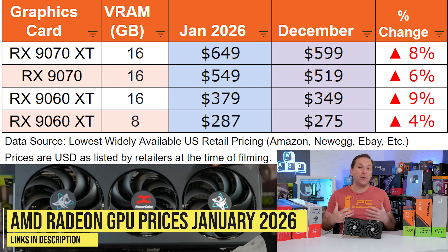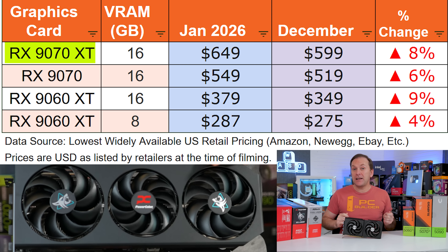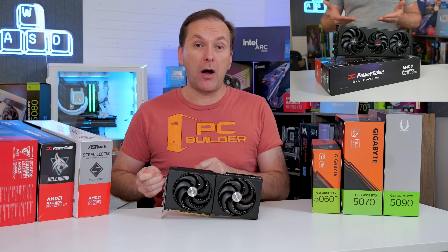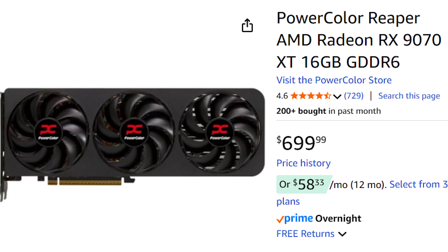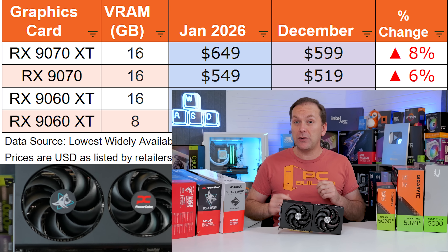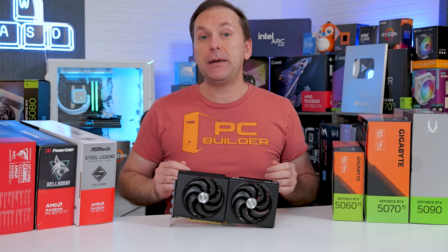Starting with AMD Radeon GPU prices in 2026, those promised price increases might be starting to take effect. Starting with the 9070 XT 16GB, prices are up by $50 over the lowest cost models — an 8% increase. It seems we're seeing a mix of older discounted pricing on some models, but also higher prices on restocked models. While you can pick up a nice model for $649, MSRP models that sold out during the holidays at $599 are now coming back into stock at $699, like the PowerColor Reaper and the ASRock Challenger. The general pricing trend is going to be as much as $100 higher than previous pricing, at least at the beginning of the year.